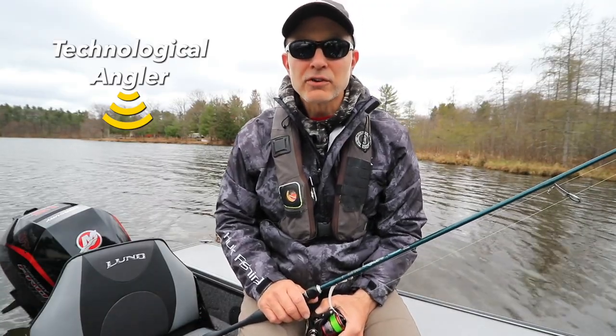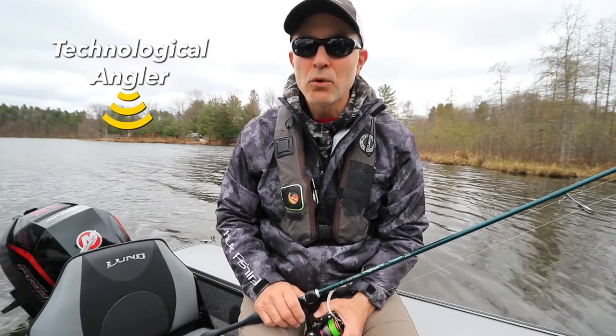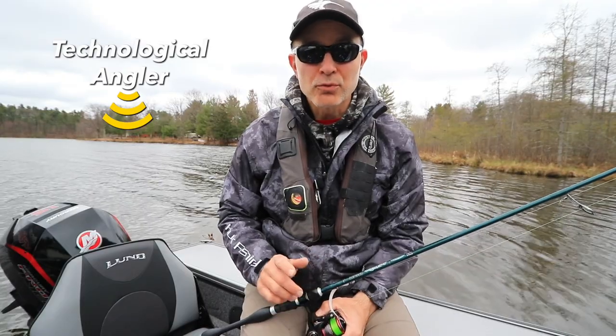Hey guys, Jason Helfand here, The Technological Angler. It's the very beginning of the fishing season and it's just as cold as can be, and I want to take a few minutes to give you some tips about how we're catching fish right now.